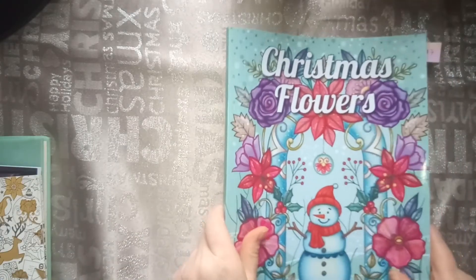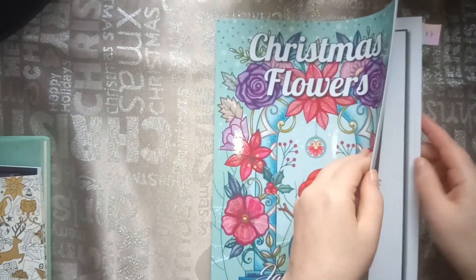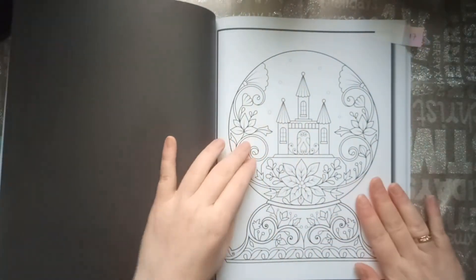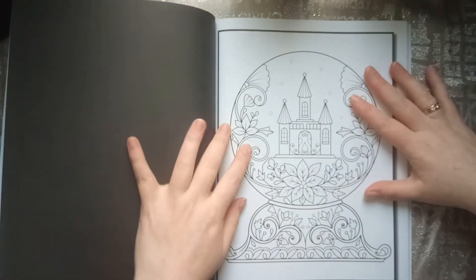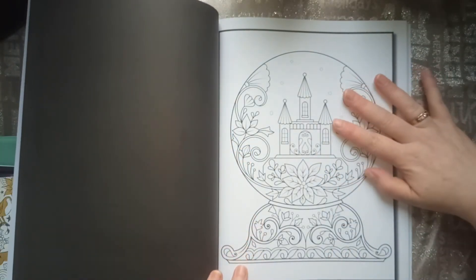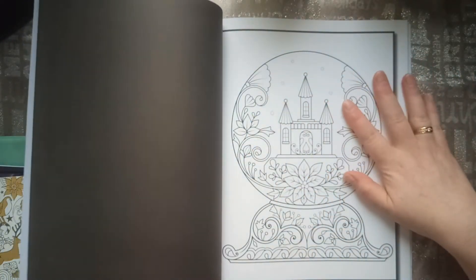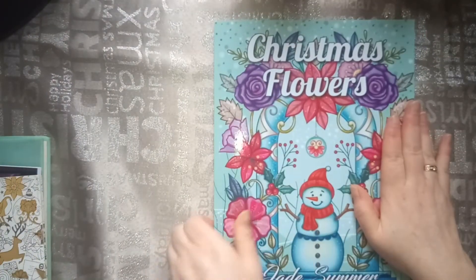The next one, number 17, was a snow globe. I thought this one was hard to find, but it wasn't. I found it in a couple of my coloring books, but I chose this one because I like it — very cute. I hope I can colour this one this year, but no promise. So that was the snow globe.